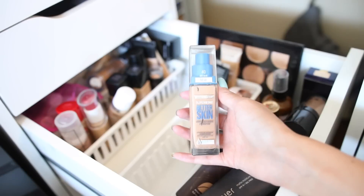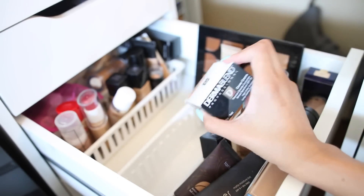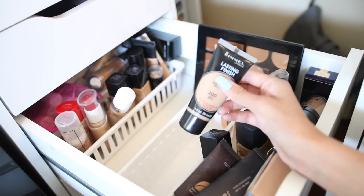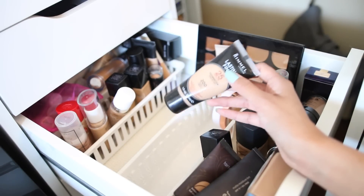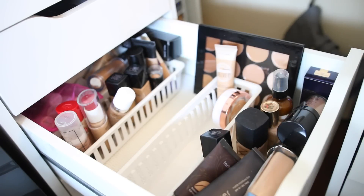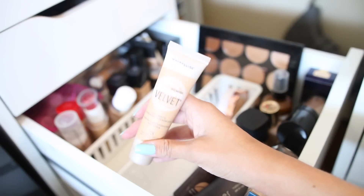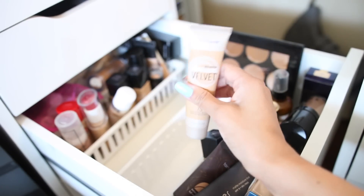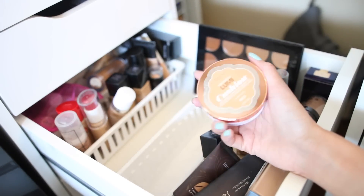This is my Juvé foundation — okay. This is the older formula of the Makeup Forever foundation — great, I love it. The Better Than Skin Foundation by Maybelline — I don't like this so I'm going to pass it along. The Lasting Finish Foundation by Rimmel — I actually like it but it's quite old so I'm just going to get a new one. The Dream Velvet Foundation by Maybelline — I hate this so I'm going to pass it along.